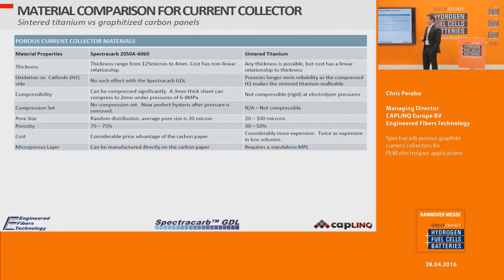Compared to sintered titanium, there is a thickness advantage to the carbon sheets. Titanium can also be made in thick layers, but it's a linear relationship with material cost — unlike the carbon panel process, where increasing thickness does not have a linear cost relationship. Also on the cathode side, long-term reliability is important: compressed hydrogen makes sintered titanium malleable over time, but that effect does not occur with carbon panels.